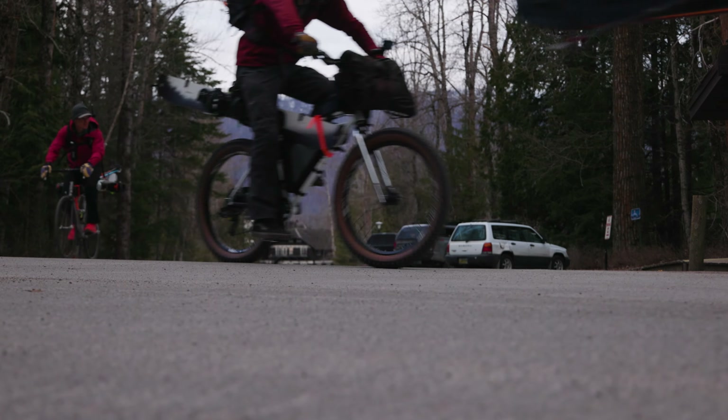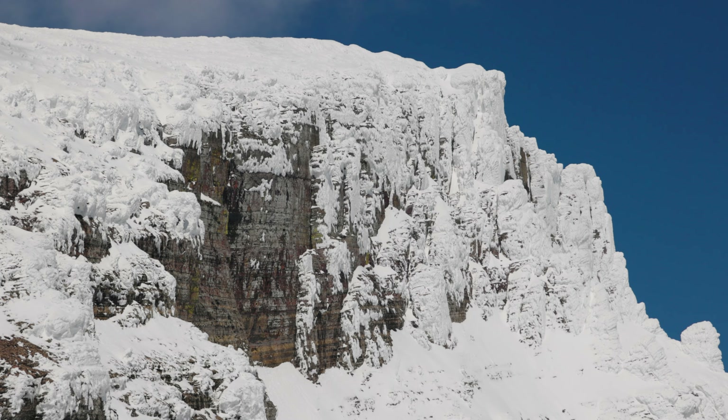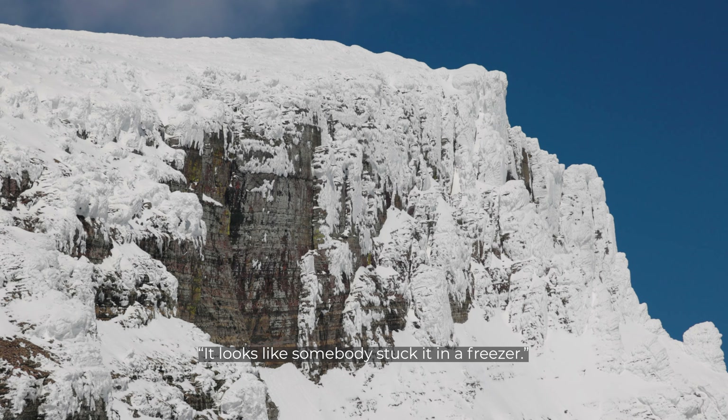Calvert Canyon looks gnarly right now. I love when it gets pulled out like that — a lot of contrasts on this view. It just makes it look so cool. Looks like somebody stuck it in the freezer.